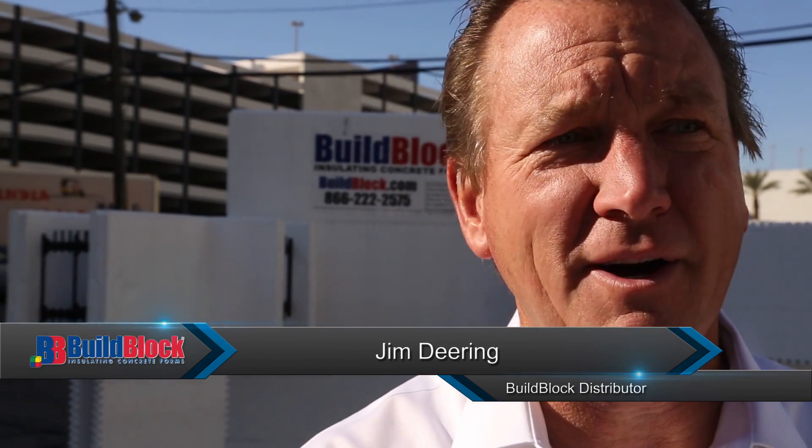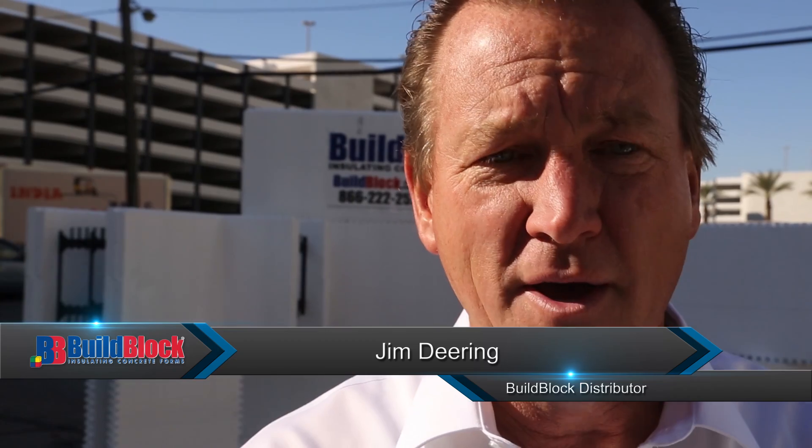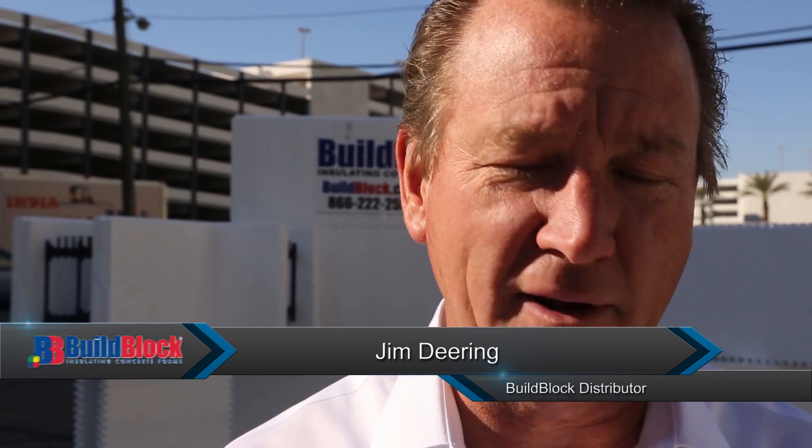Good morning. My name is Jim Deering, distributor for BuildBlock in the Southern California region. What we're going to go over this morning — we're at the World of Concrete, and we've had a lot of questions presented to us. Why is BuildBlock the block of choice? Why is it more user-friendly than the other blocks that are out there? And what are some industry standards that I use on a daily basis with California-type production framing?